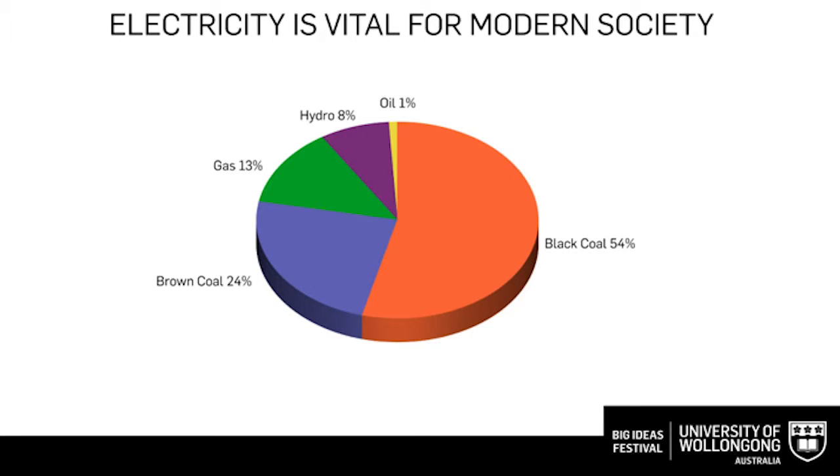Hopefully my topic is not too controversial. As we all know, electricity is vital for modern society. Nowadays, we still heavily rely on burning fossil fuels such as coal and gas to generate electricity. This pie chart gives us a good summary of the resources we use in Australia to generate electricity.